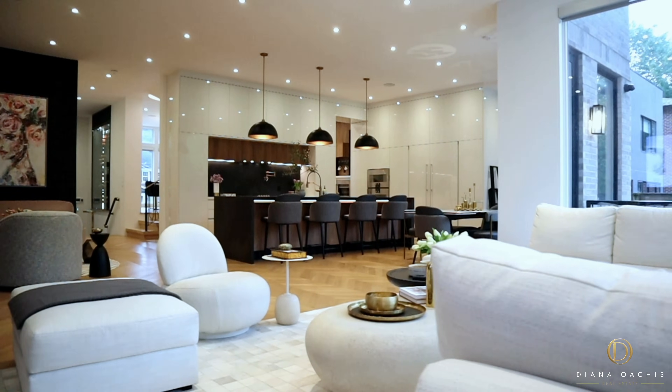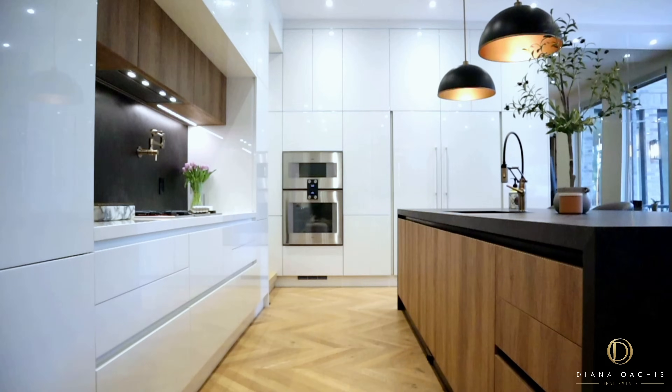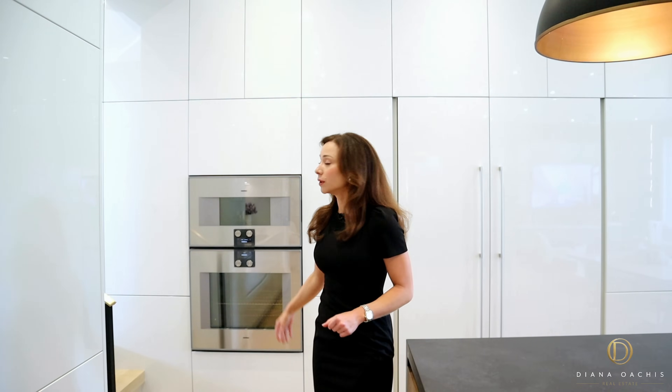Laminam is an Italian-made ceramic slab created using cutting-edge technology that combines reduced thicknesses and large dimensions with high resistance to mechanical stress, chemicals, wear, scratches, and deep abrasions — it can outperform quartz, quartzite, granite, and marble. With an Italian kitchen come German appliances, and Gaggenau are in a league of their own — their products are pieces of art that are very practical to use.